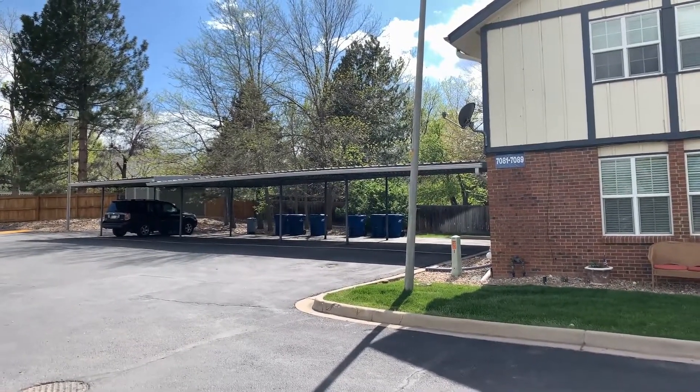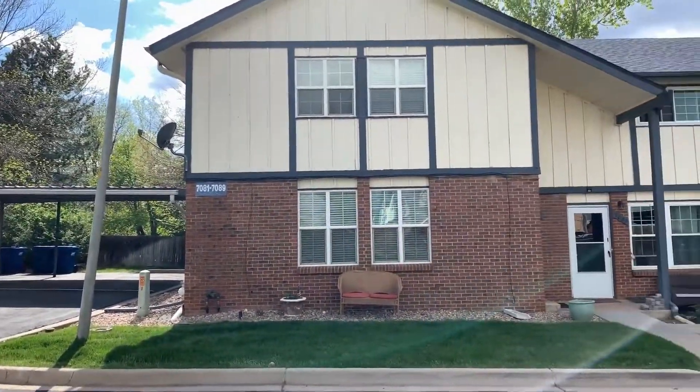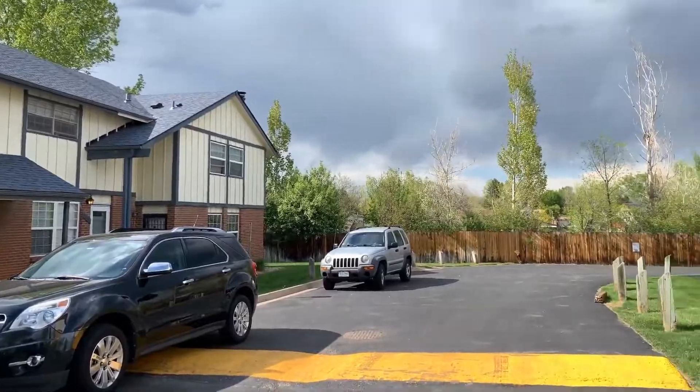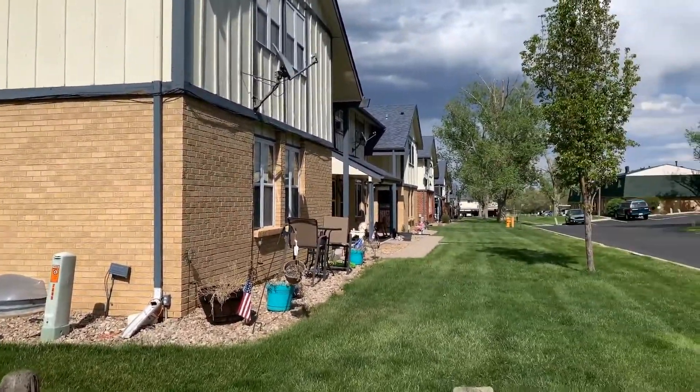I'm showing you the carport. There is one assigned carport space that comes with this unit, and this is a very tranquil complex.